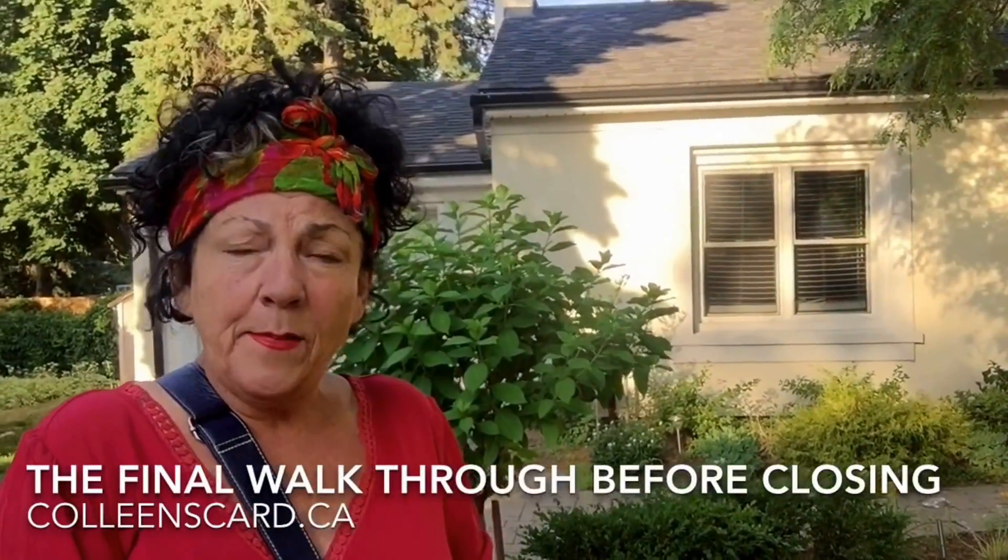I hope this helps you out if you're thinking about buying. If you need any help at all, just look me up at ColleensCard.ca. Have a great day. Bye.